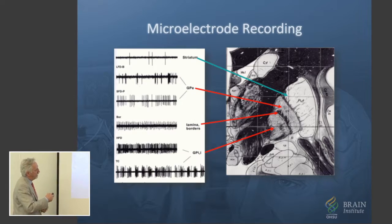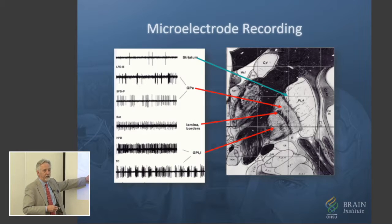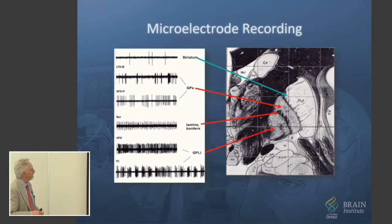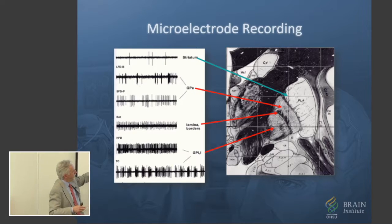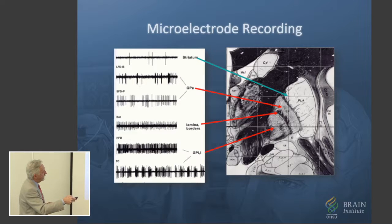My background is in what's called neurophysiology — electrophysiology particularly — recording electrical signals from the nervous system. So that fit my interests perfectly. We'd sit for hours and stare at computer recordings from different cells in the brain as a way of mapping down to the target. As we placed an electrode through the area, we'd record first nothing, then signals from this area, then that area, and then gradually down to the optic tract — your visual tract — and we even recorded signals from that.